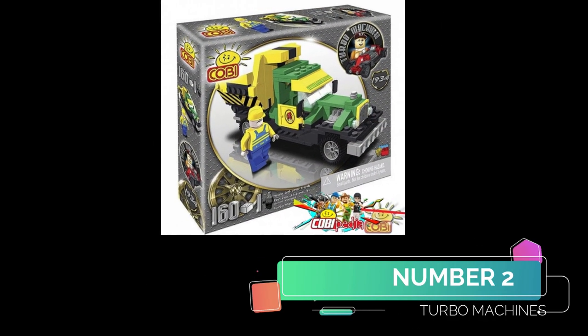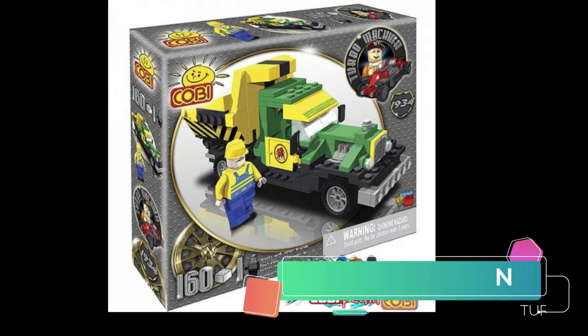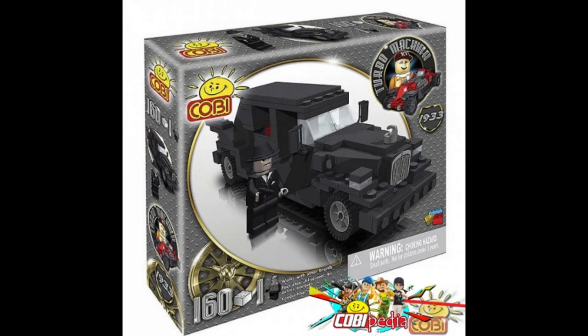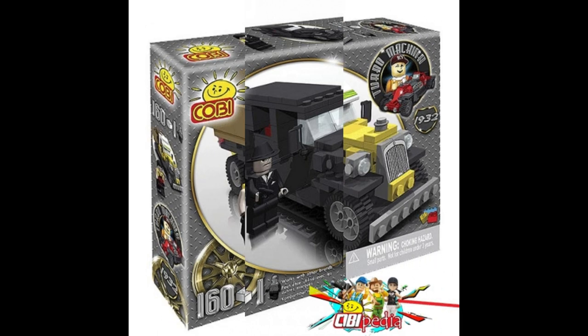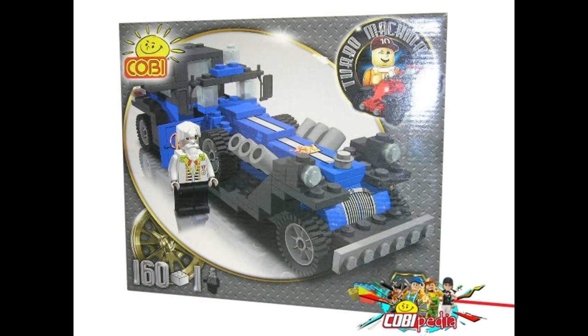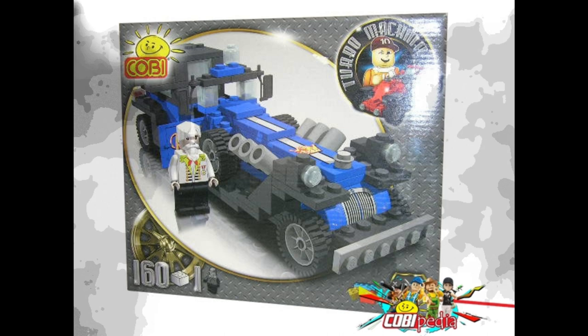Number 2. Well done for making it this far. We have Turbo Machines. We have this little dump truck — and these aren't even the real sets, these are like graphically made images. There were a few cars, we have like the Mafia car here. And then we have another dump truck type situation. And this one looks like some kind of general in his crazy contraption.